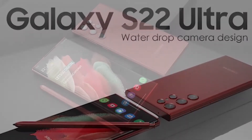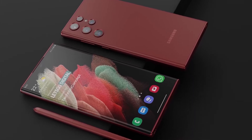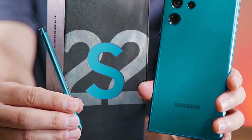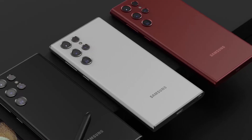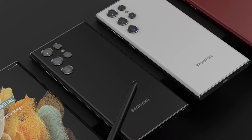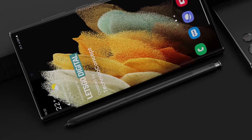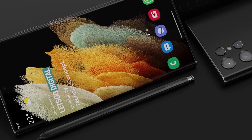Hey, what's up guys, welcome to another video. We are hearing much about the Galaxy S22 Ultra from the past few weeks and it has created some buzz around the flagship ultra model. Judging upon the leaks, rumors, and the hype of the upcoming S22 Ultra, I think it is going to be justified as the S22 Ultra looks similar to the Note devices.